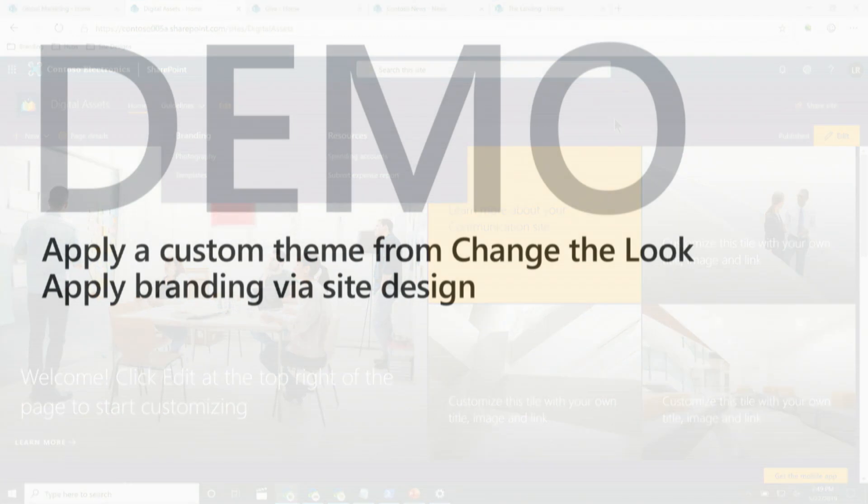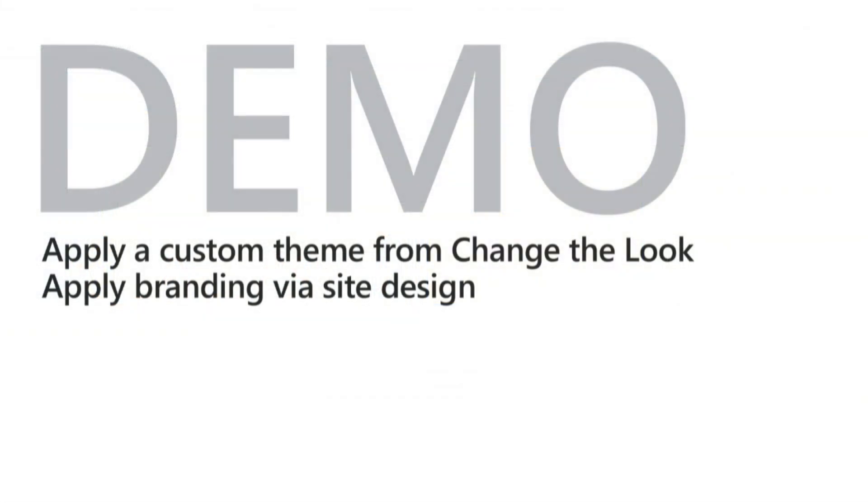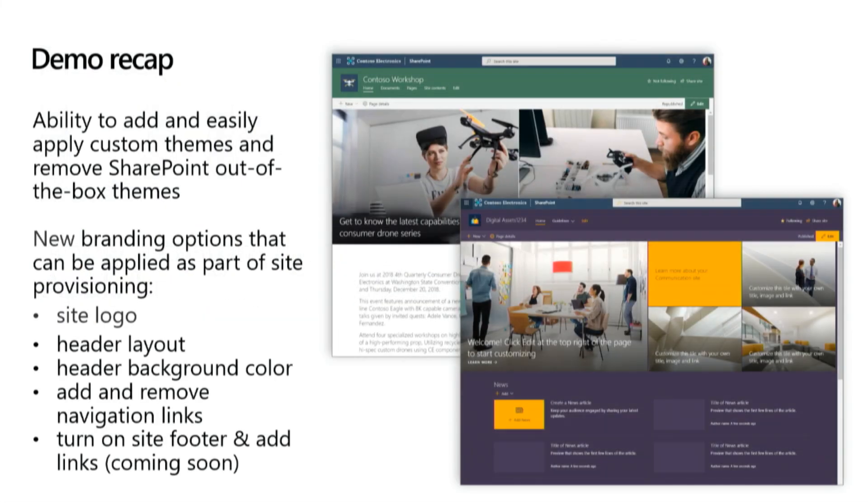Just to recap: this is the set of branding options you can apply as part of site provisioning — the logo, the header layout, the background color, the ability to add and remove navigation links, and you can also turn on the site footer and add links in the site footer. We'll talk about that a little bit later in the presentation.